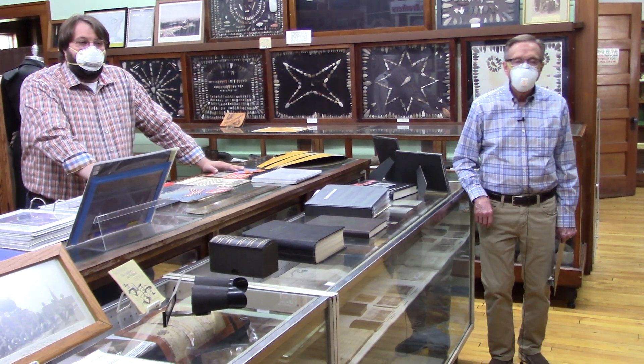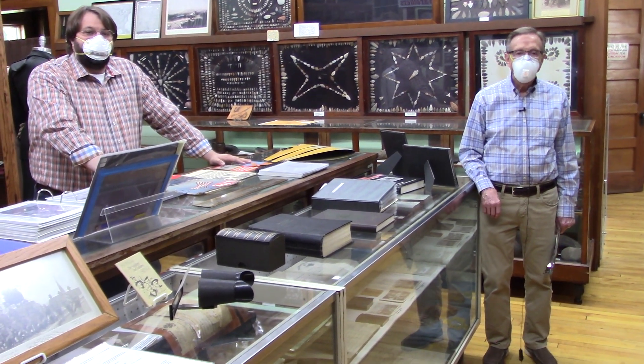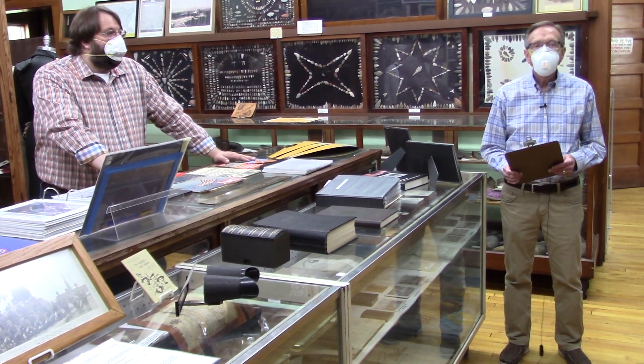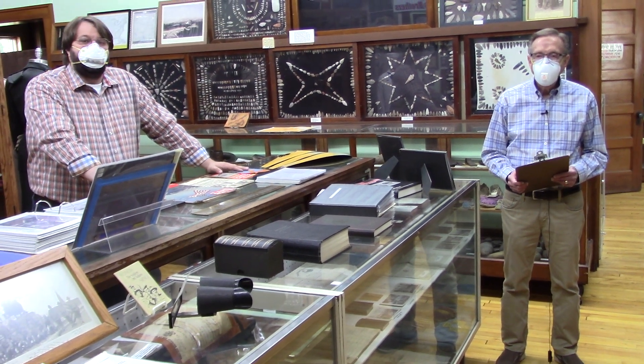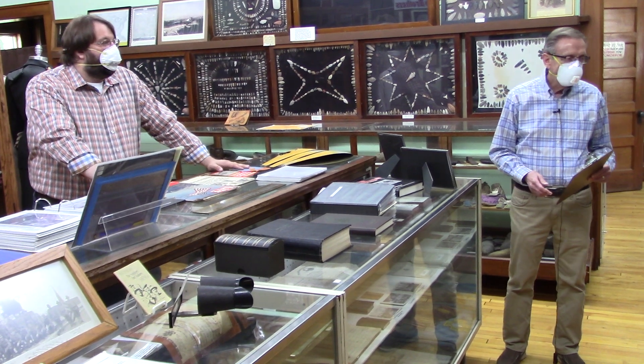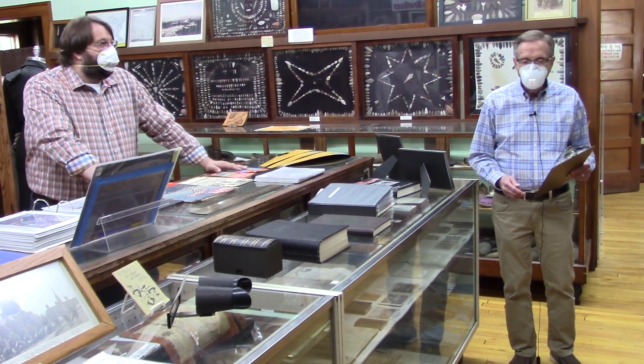Hey kids, welcome to part four of the Pioneer Museum COVID-19 tour. This building was a school at one time — St. Paul's Catholic school, built probably around 1901. So you might hear some creaking as we walk around; those are the wooden floors.